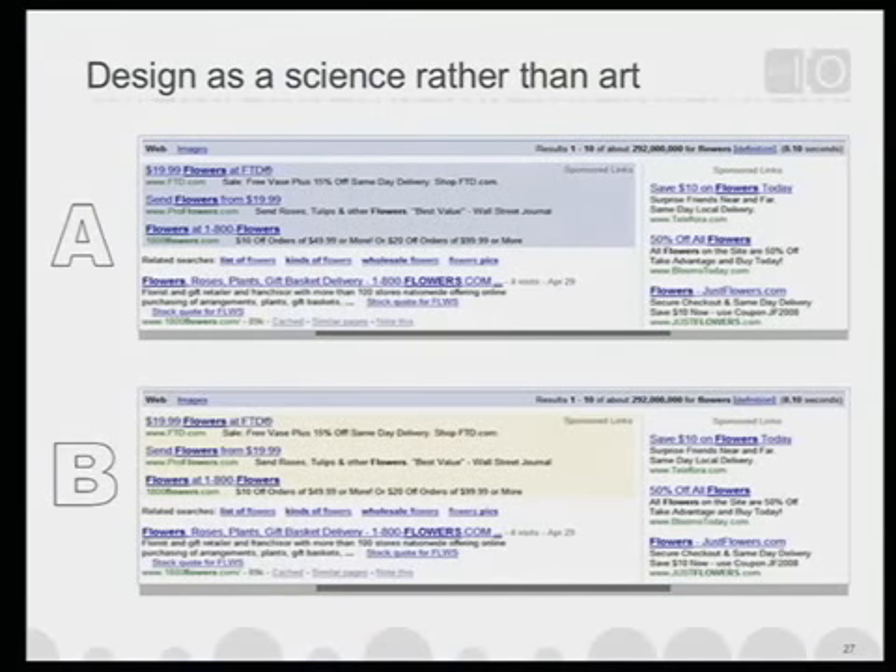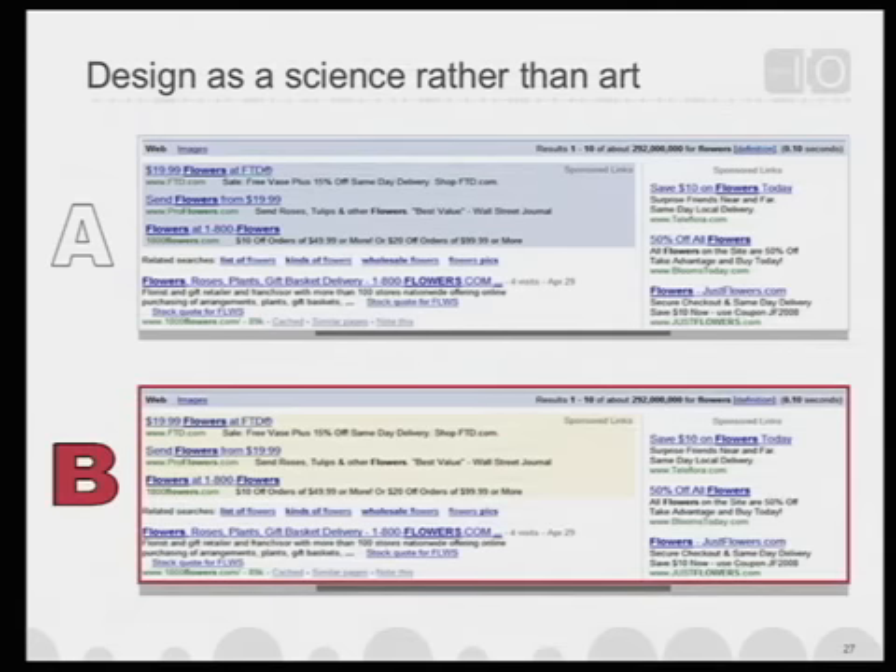This idea that you can actually test interfaces — this applies for all web applications. We did the same thing with colors for our ads. We wondered: should we keep them blue, which was standard at the time, or change them to yellow? It turned out yellow actually did yield a higher RPM, and all of our user satisfaction metrics went up — more searches per day, more page views per day per user. In this split A/B test, yellow turned out to be better. It's that data-driven focus and ability to iterate and measure on the web that allows you to optimize user experience in an incredibly scientific way.